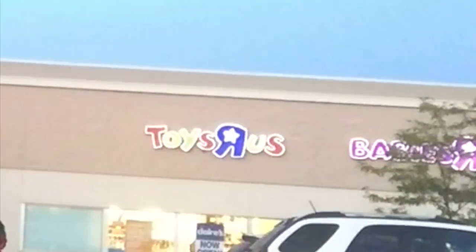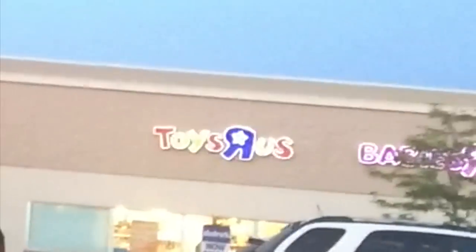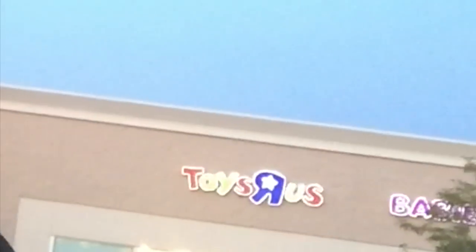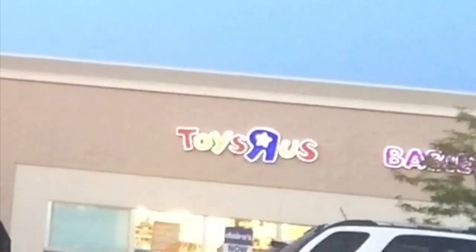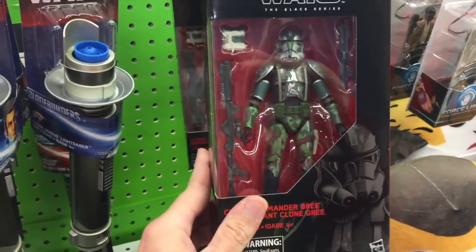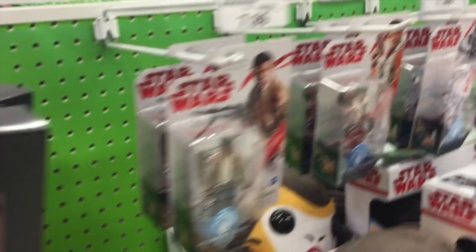Now I'm in Connecticut, hitting up a Toys R Us to see if they have the second wave of Last Jedi Black Series 6-inch figures. There's a Walgreens down the street I'll check too. This will probably be my last stop before the hotel - I'm about two hours out and it's about 7:30 p.m. Eastern Time. Right at the entrance they have the Commander Gris exclusive figure.